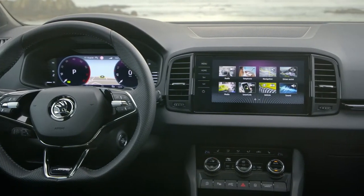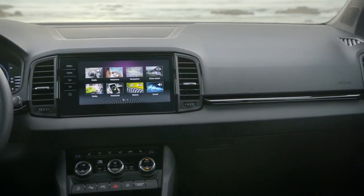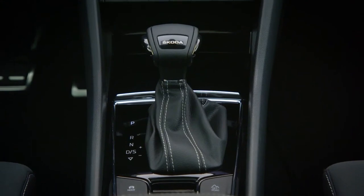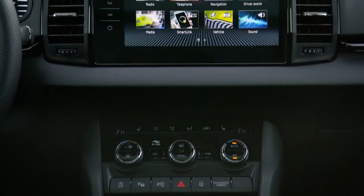Inside, buyers will be able to specify Skoda's new Eco-Pack, which features upholstery made from recycled materials. The LED ambient lighting system is also new, and comes complete with light strips on the door cards and dashboard.